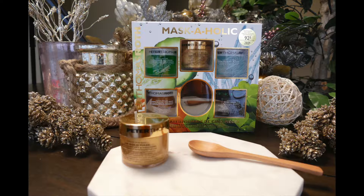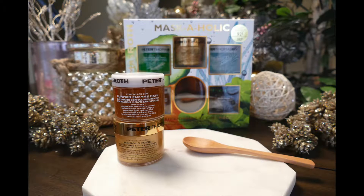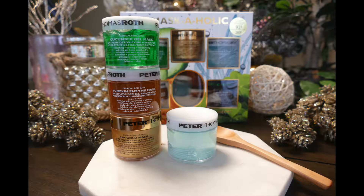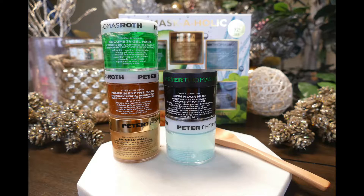It's $92 but it has a value of $283. That's because each mask on its own, although for a slightly greater quantity, is still between $50 and $100. So you're getting five and you can customize the use of it based on how your skin is feeling day to day.